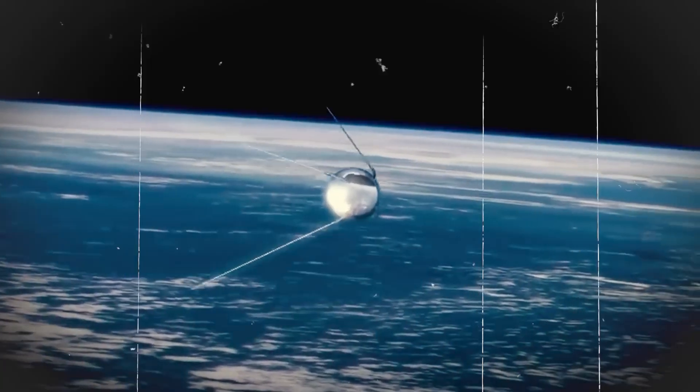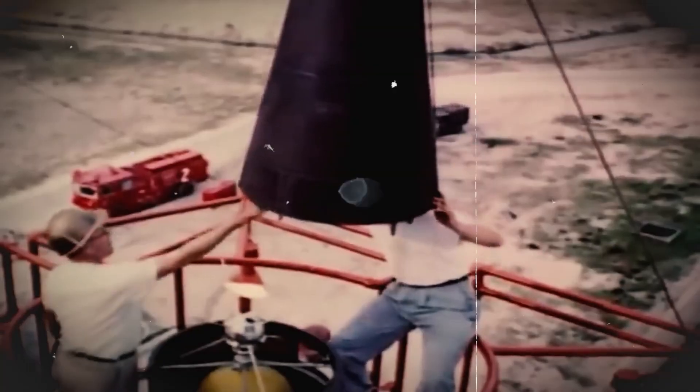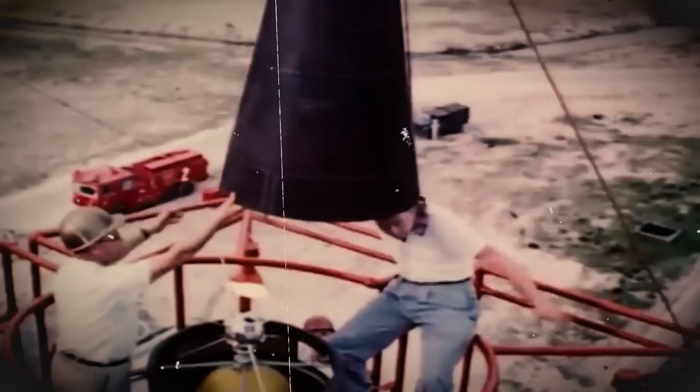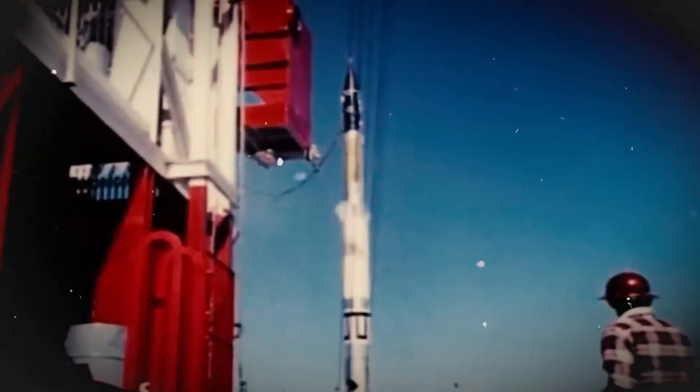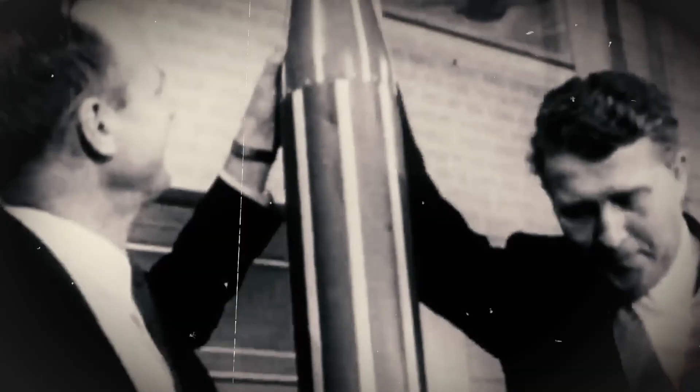There are a lot of space races happening right now. Trade, science, and even conflict can all occur in Earth orbit as more and more countries invest in space projects. The Low Earth Orbit market is incredibly competitive because of its attractiveness and the significant economic advantages it could provide.